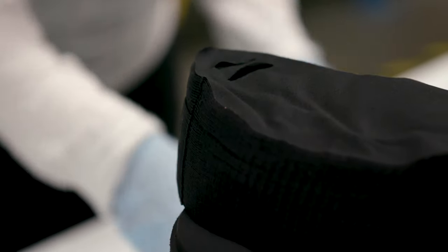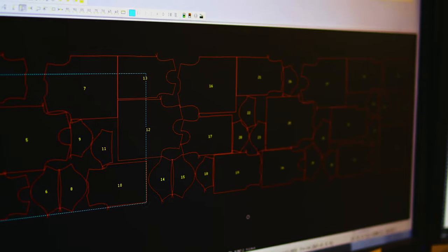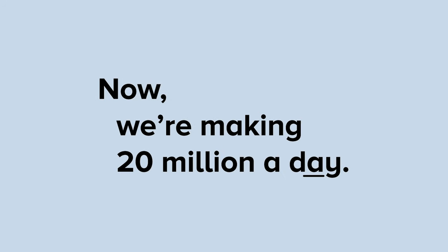After the president declared a state of national emergency, Bella Canvas shifted our manufacturing focus from t-shirts to face masks literally overnight to help solve the shortage. Now we're making 20 million every day. But first, we got a crash course in all things face masks.